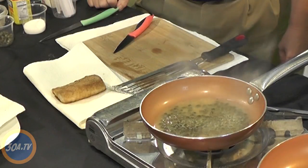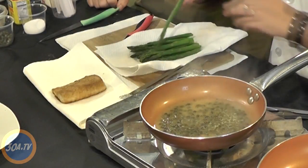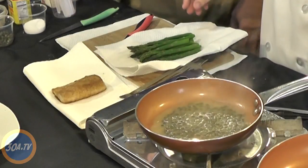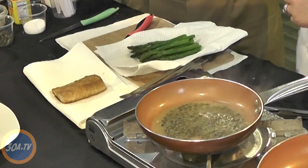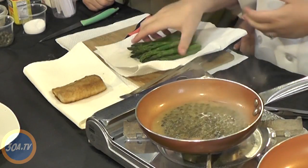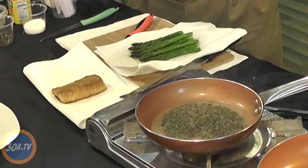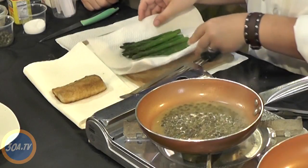Next we're going to sear the asparagus. I've already done a little bit of prep — I snapped off the bottom pieces. You just take them and snap them off rather than cut them, because asparagus has a natural breaking spot. You don't want the bottom because it's very fibrous. Where it breaks is where the dry meets the moist — you don't want that dry, woody part. Also, asparagus come in different lengths, so snapping is better than cutting to a fixed length, and you're not going for restaurant uniformity at home.